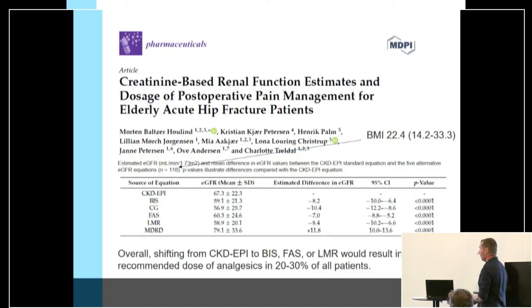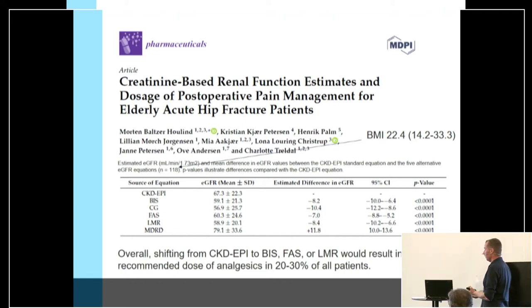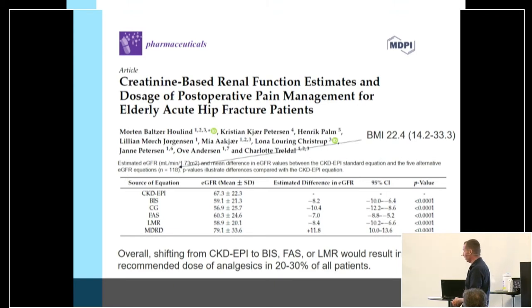In a study from my PhD, we enrolled 118 older patients with acute hip fracture and compared estimates based on creatinine. We observed that the creatinine-based CKD-EPI equation yielded approximately 8 to 10 mL/min higher error rates compared to the newer equations. If we switched from the CKD-EPI equation to some of the more recent creatinine-based equations, 30 to 40% of all patients should be prescribed a lower dose of analgesics post-operatively. So it does matter which equation we use.